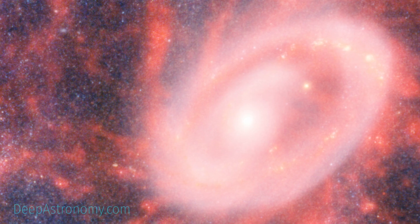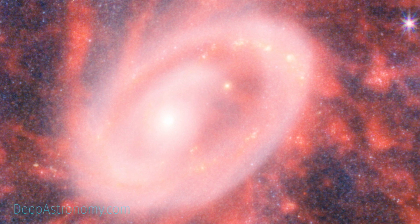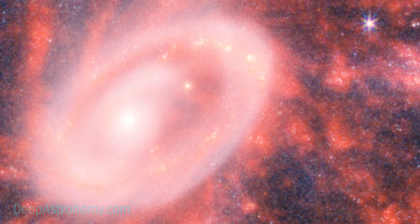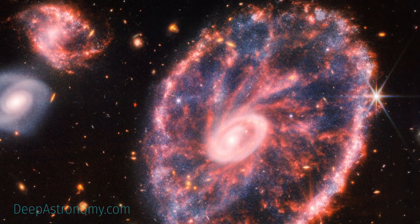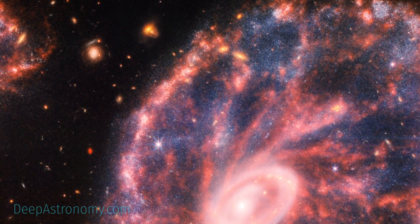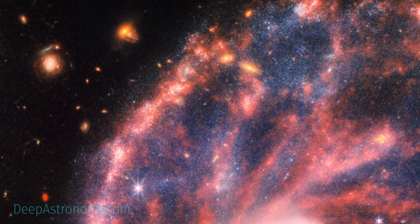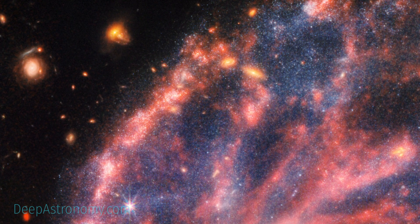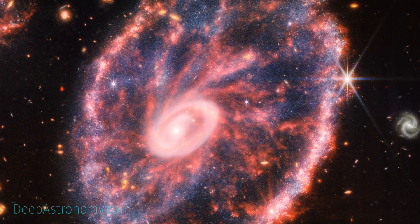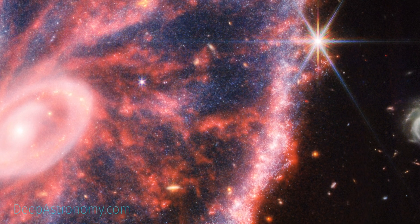The bright core contains a tremendous amount of hot dust, with the brightest areas being the home to gigantic young star clusters. On the other hand, the outer ring, which has been expanding for about 440 million years, is dominated by star formation and supernovae. As this ring expands, it plows into surrounding gas and triggers star formation.